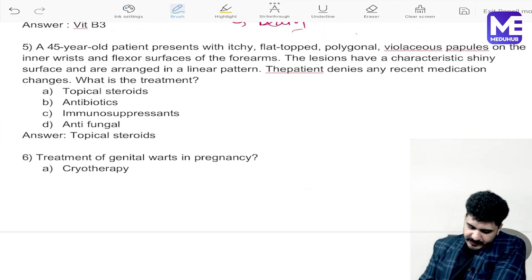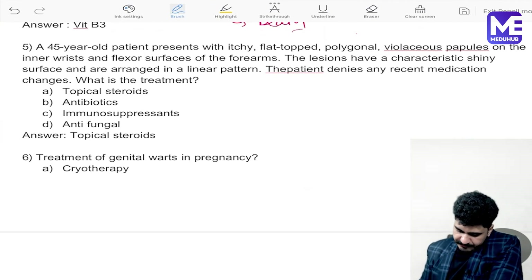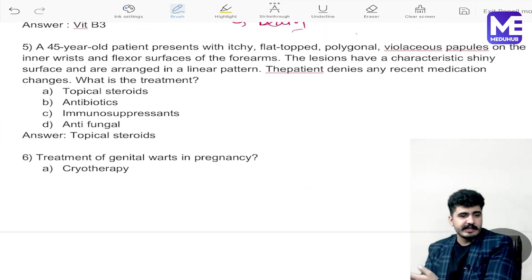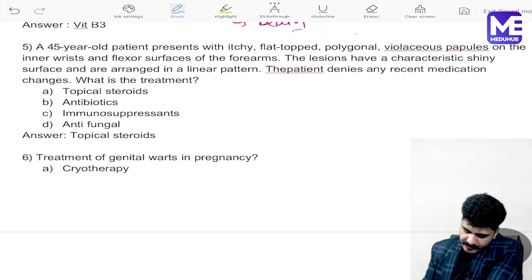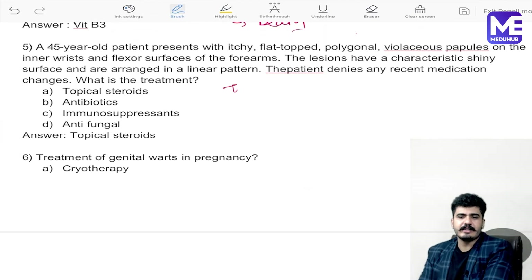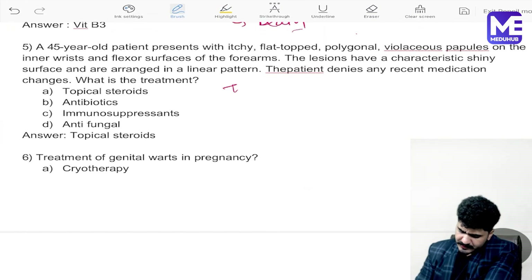Next question: a 45-year-old patient presents with itchy, flat-topped, polygonal, violaceous papules on the inner wrist and flexure of the forearm. The lesions have a shiny surface and are arranged in a linear pattern. The patient denies any recent medication change. Treatment given is topical steroid.